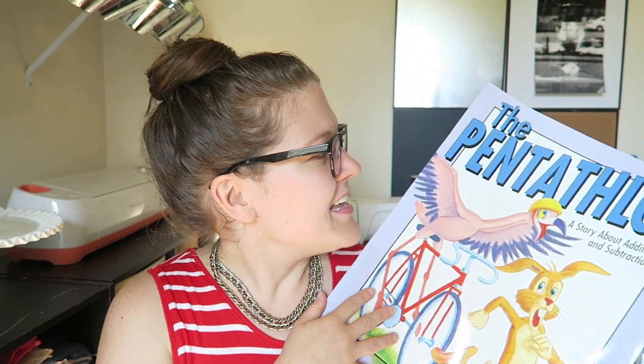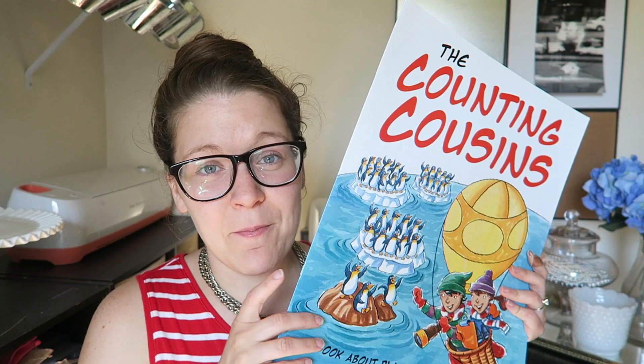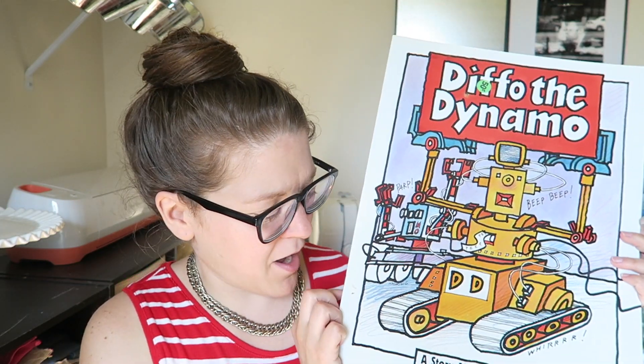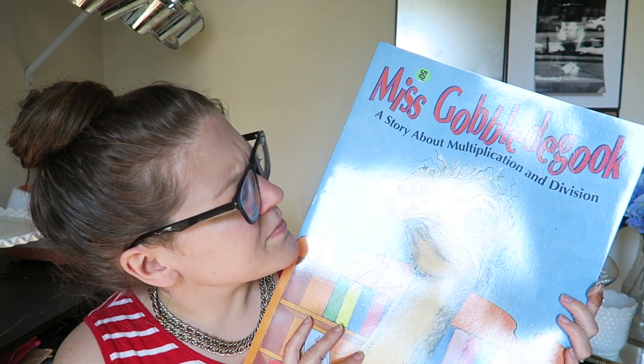So this is one of those big books — it's The Pentathlon, a story about addition and subtraction, so it will go to my classroom. Eight Gangling Arms, a story about multiplication. Five Minutes More, a story about time. The Counting Cousins, a book about place value. Baby Bear's Quilt, a story about area. The New Fence, a story about length. Diffo the Dynamo, a story about subtraction. This one I'm really excited about — it's called Mathematics from Many Cultures, and I love it because my students are from many cultures. It has magic squares, Aztec math, Native American houses, all different things. Ollie the Packer, a story about multiplication, and Miss Gobbledegook, a story about multiplication and division. My mom actually saw them first and grabbed all of them for me, and I'm excited to have more math stuff in my classroom.